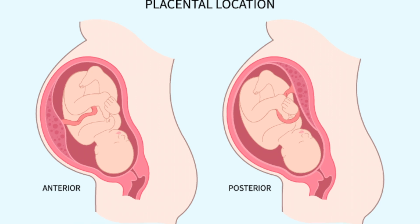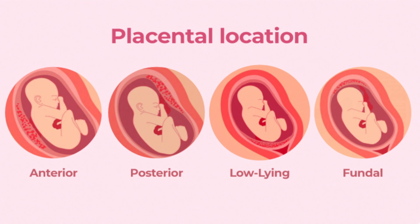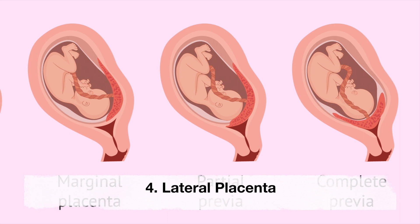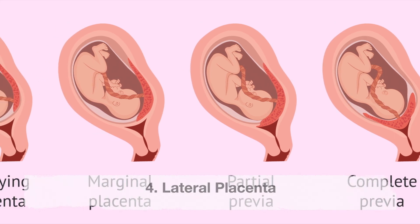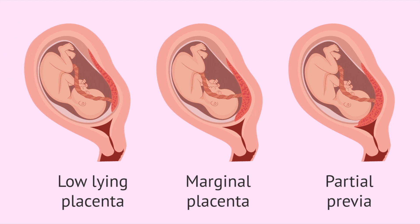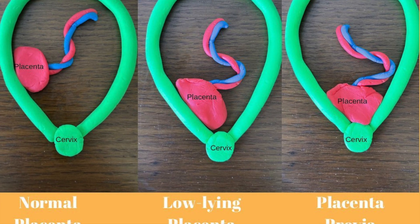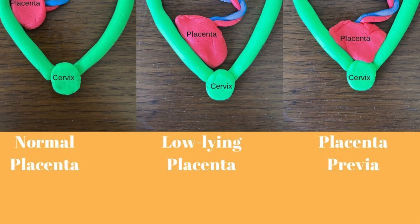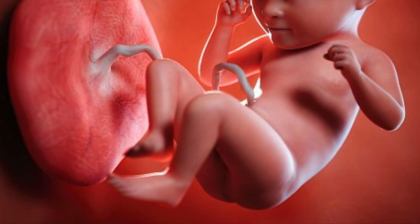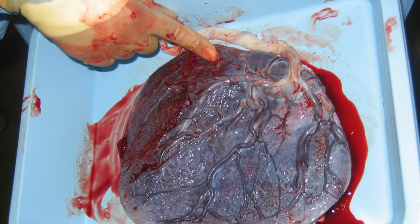A lateral placenta is when the placenta grows on the right or left wall of your uterus. The placenta can move up until about 32 weeks of pregnancy, and it's common for it to move upwards and away from your cervix as your baby gets bigger. What does the placenta look like? The placenta looks like a disc of bumpy tissue rich in blood vessels, making it appear dark red.